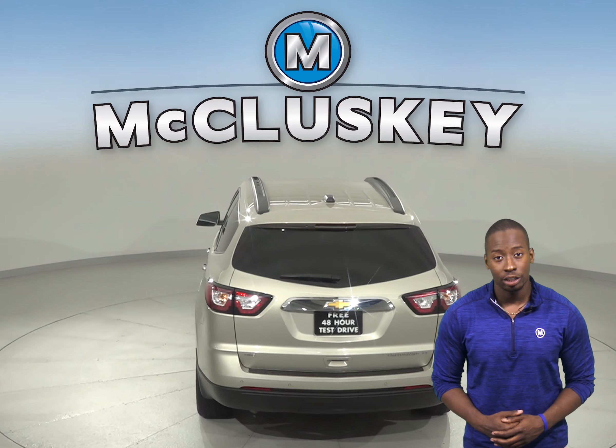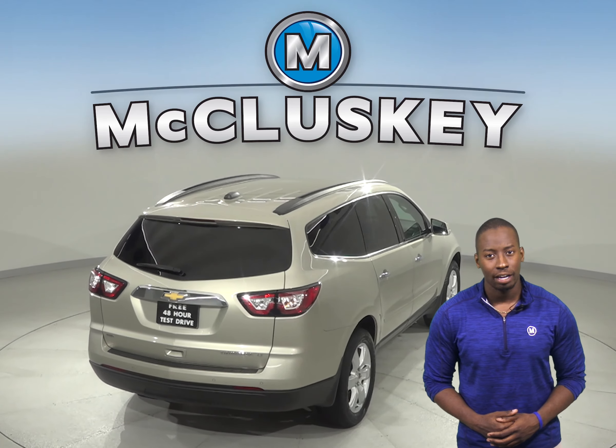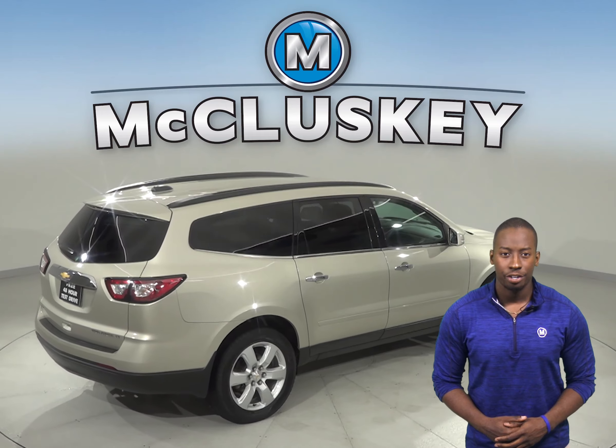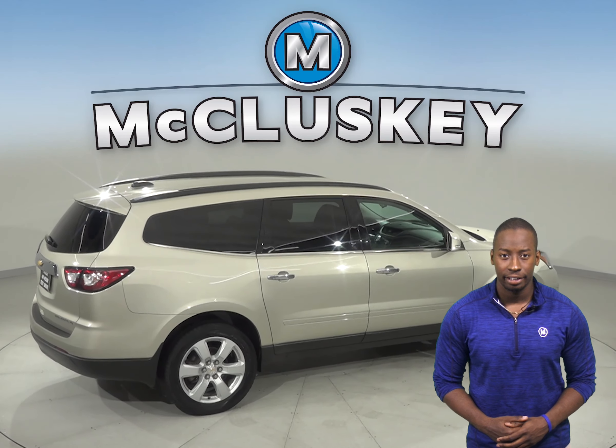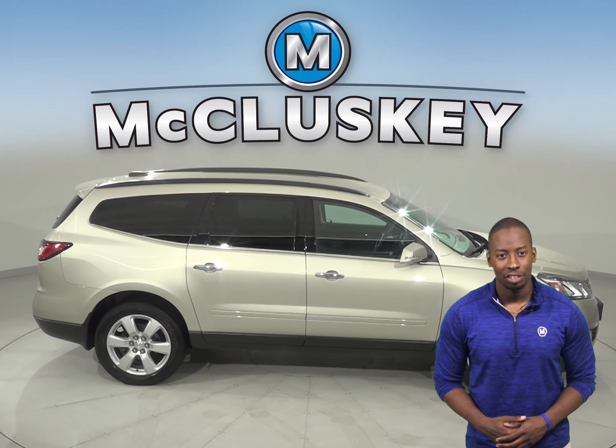This Traverse has passed our 172 point inspection and has a clean one owner Carfax report. There is only 82,000 miles on the odometer and under the hood there is a 3.6 liter V6 engine with a 6 speed automatic electronic transmission with overdrive.